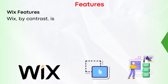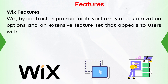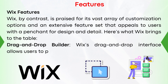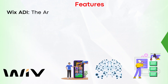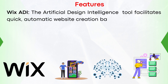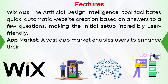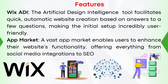And now Wix. Wix, by contrast, is praised for its vast array of customization options and an extensive feature set that appeals to users with a penchant for design and detail. Number one, drag-and-drop builder: Wix's drag-and-drop interface allows users to place elements anywhere on a page, ensuring extensive design flexibility. Number two, Wix ADI: the artificial design intelligence tool facilitates quick, automatic website creation based on answers to a few questions, making the initial setup incredibly user-friendly. Number three, app market: a vast app market enables users to enhance their website's functionality, offering everything from social media integrations to SEO boosters.